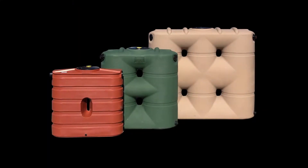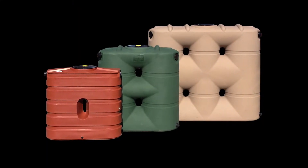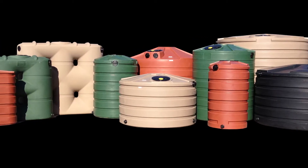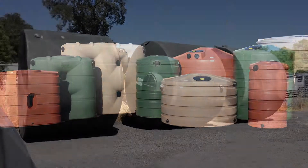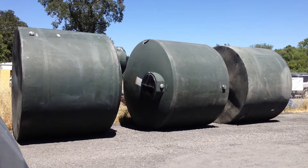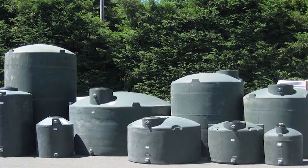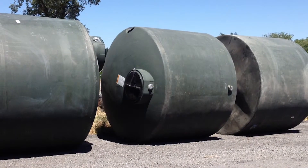We offer Bushman tanks, which are a more beautiful poly tank, in multiple sizes from 60-gallon rain barrels to 5,000-gallon poly tanks. We also offer Snyder poly tanks, from 550-gallon tanks to 10,000 gallons.